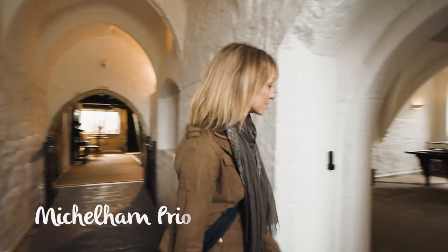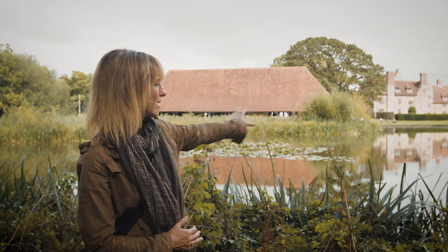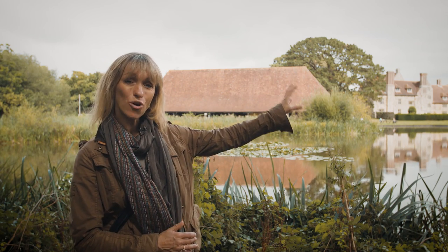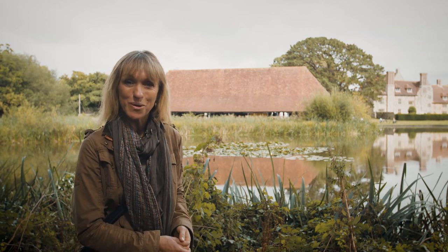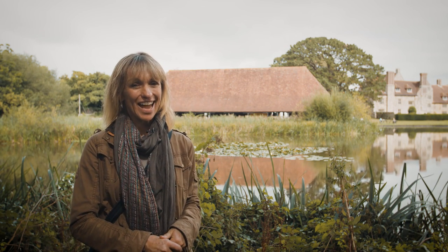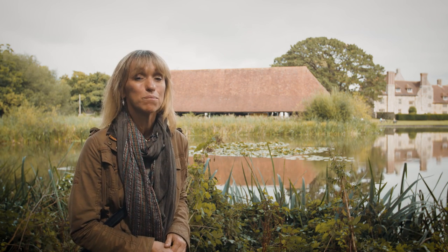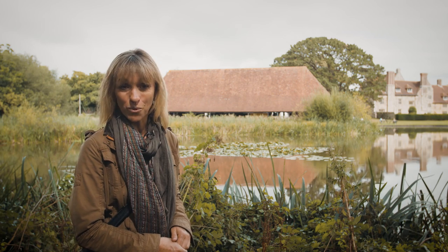Just outside Eastbourne is Michelham Priory and this stunning building is surrounded by a moat. It's actually the longest medieval water-filled moat in England and it protected this site for centuries. However it didn't manage to protect it during Henry VIII's dissolution of the monasteries when it was inherited by Thomas Cromwell.